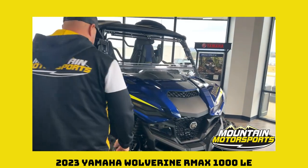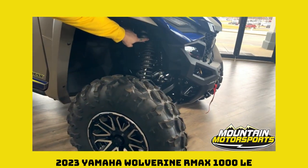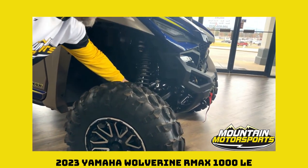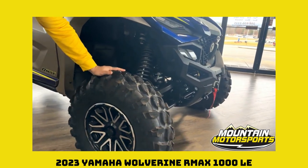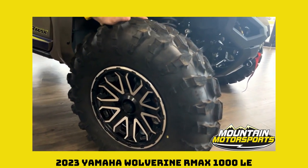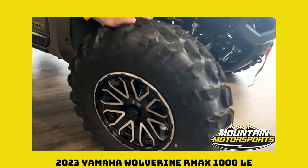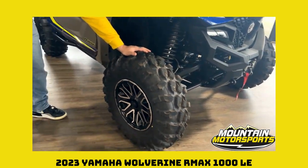Walking over here, peek under here boys and girls — Fox suspension, yes, that's adjustable with a lot of travel on that coil. Blacked out wheels, can't go wrong with that. Take a good look at those Maxxis Carnage wheels — that's a 29 by 9 tire, that Maxxis tire giving you what you need for traction on the ground.